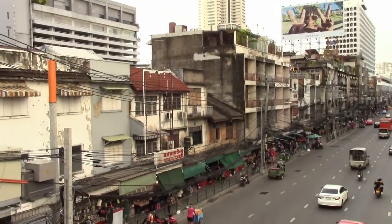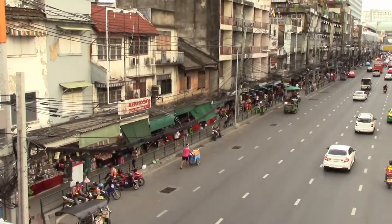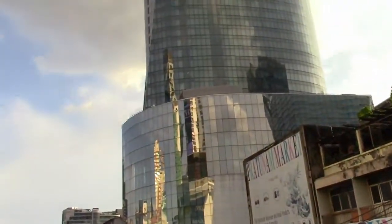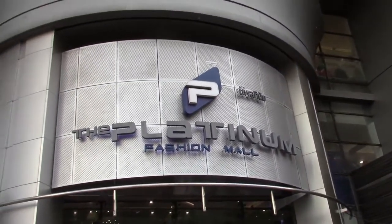If you look down the street, there are street stalls all the way down, and there's a mall called Indra, which is another wholesale mall towards the end. Flipping to the left, see the Novotel? Underneath it there is a shopping mall called Platinum. It is a wholesale fashion mall.